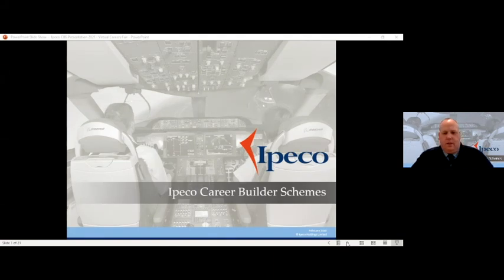Good morning. As James said, my name is Andrew Elliott from IPECO. I'm IPECO's Employee Development Manager. I look after a lot of the training that we do within IPECO.